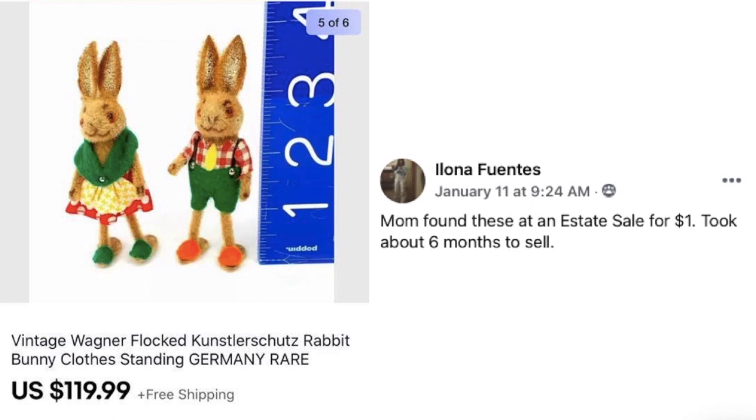Alona again, but with a different kind of item — not clothing. Her mom found these at an estate sale for a dollar. Took about six months to sell. These are vintage Wagner flocked rabbit bunnies with clothing, made in Germany — sold for $119.99.